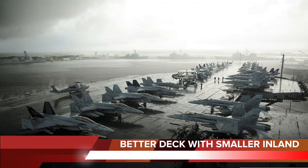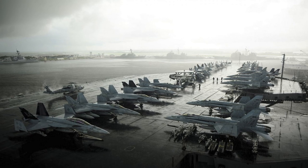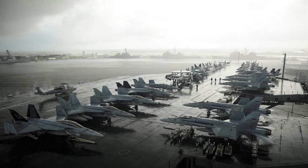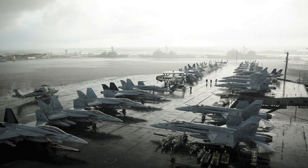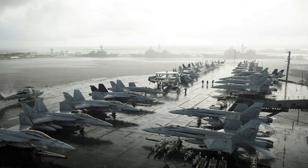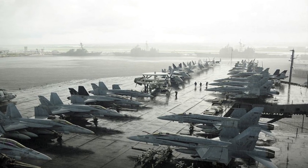Better Deck with Smaller Island: The Ford-class has a newly designed deck. It has three aircraft elevators instead of four in the Nimitz. Eliminating one of the elevators further increased the ship's capabilities by leaving room for other things, like having a dedicated helicopter landing pad. The island is also smaller and farther aft than the Nimitz-class, which increases space for flight deck operations and aircraft maintenance.